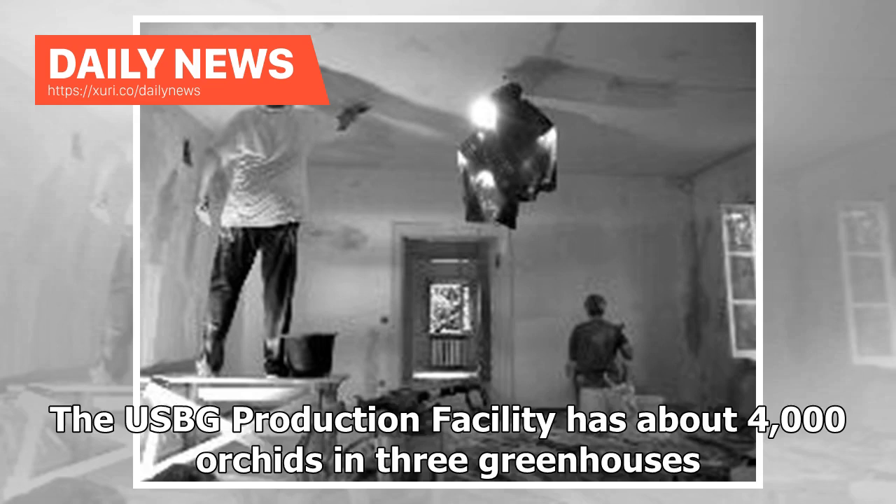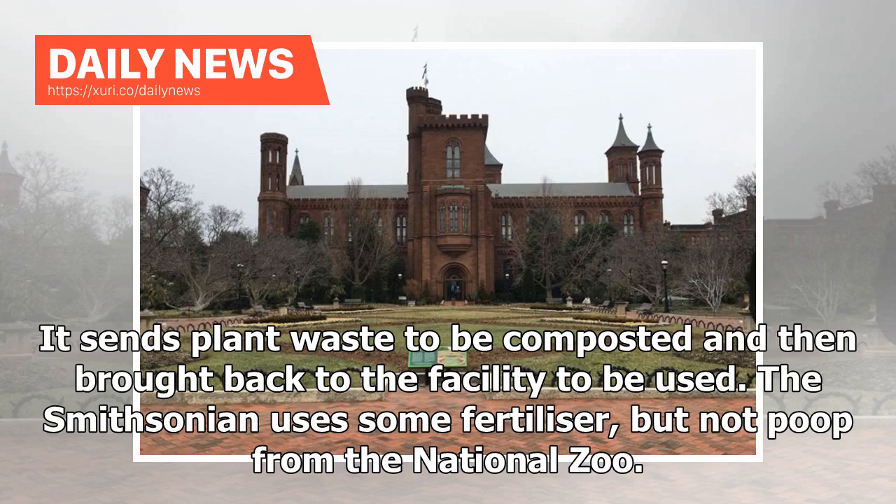The USBG production facility has about 4,000 orchids in three greenhouses. It sends plant waste to be composted and then brought back to the facility to be used. The Smithsonian uses some fertilizer, but not manure from the National Zoo.